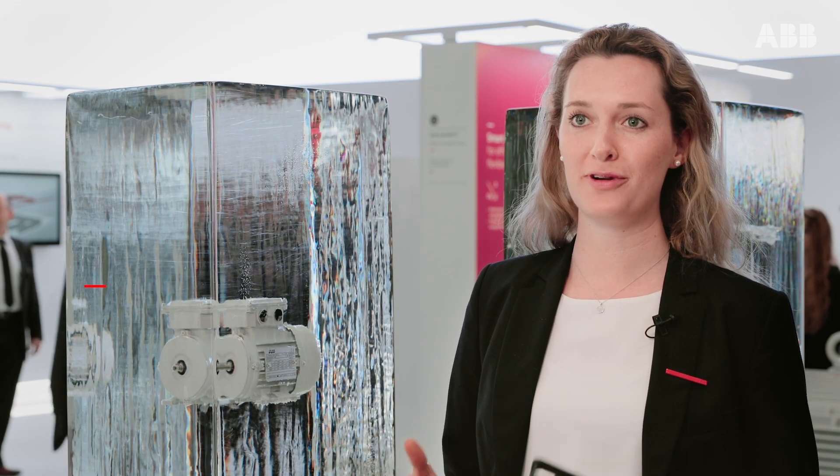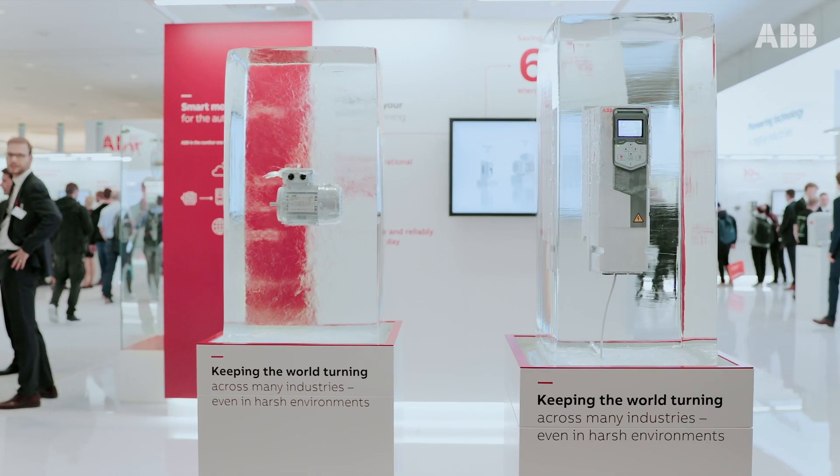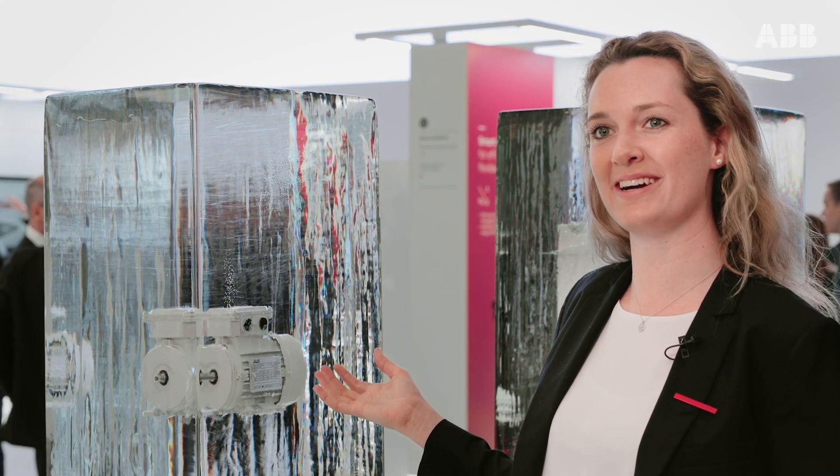Our components have to survive in really harsh environments. It doesn't matter if it's the hottest desert or somewhere in the north where it's really cold — they have to operate the whole time. A fun way to show the robustness of our components is to actually freeze them. So we put a motor in this massive ice block to show it here.